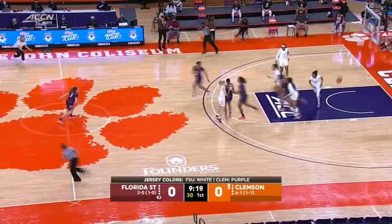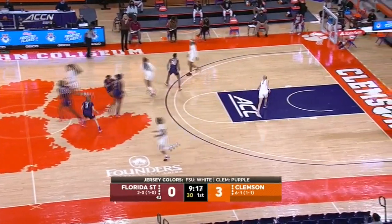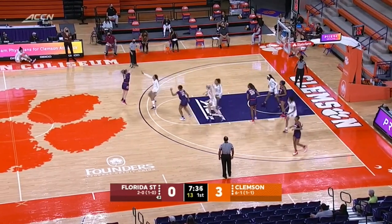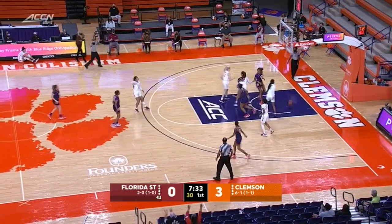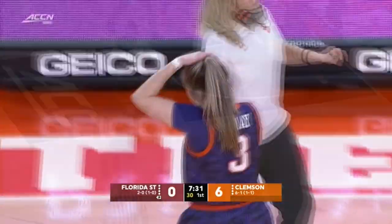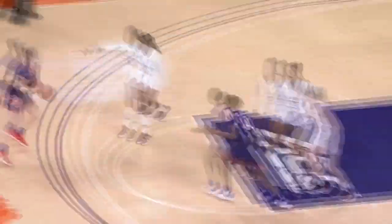Kendall Spray for three — it's good. And she finds the rims very friendly right away. Florida State has another three-point try — up and good for Spray. She is two for two. Florida State 6-0 thanks to a couple of threes at Littlejohn.